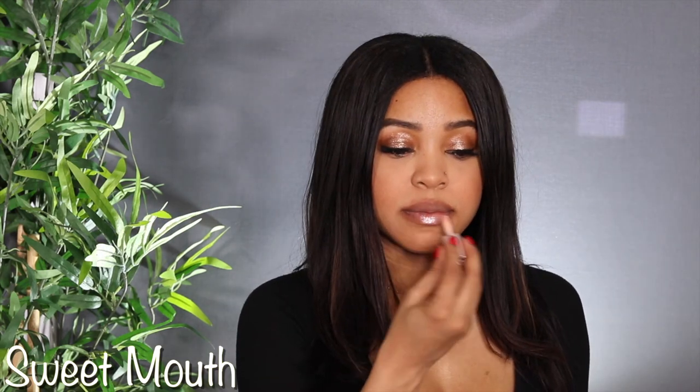Number three is Sweet Mouth — a really pretty, light nude neutral pink. It looks like Diamond Milk mixed with a pink shade. This one is my date night nude; it's definitely one of my favorite date night lip looks.